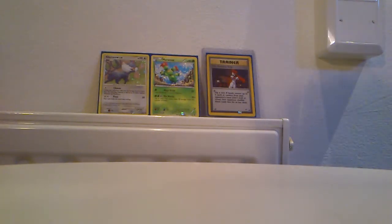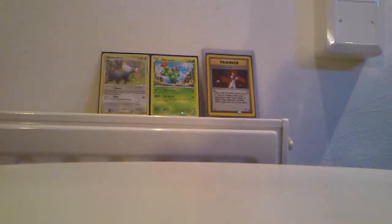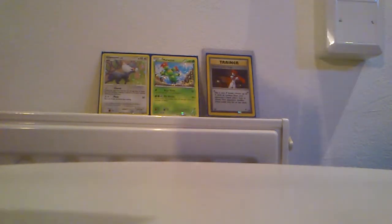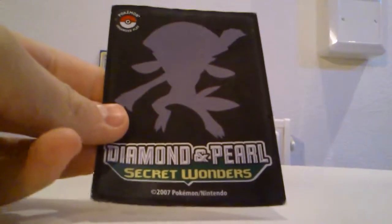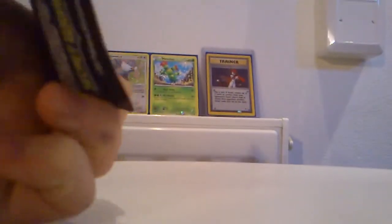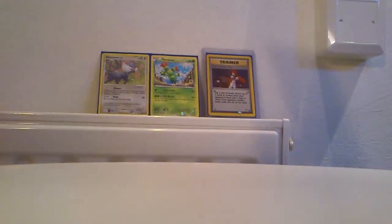And here we have the cards. I should take them out of the holder — very well packaged in this holder. And it came with this awesome looking Diamond and Pearl Secret Wonders sleeve. Yeah, Ultra Pro sleeve, really nice looking. And here are the cards.